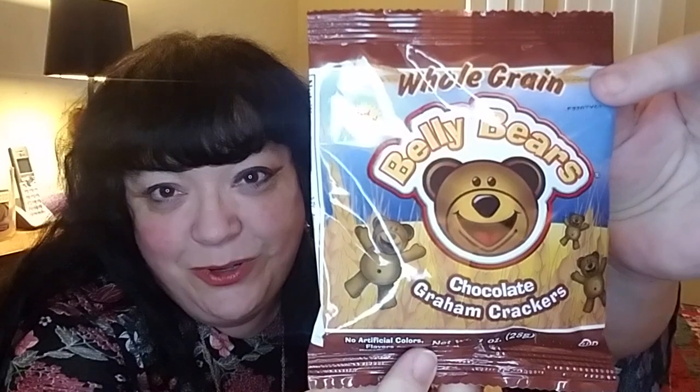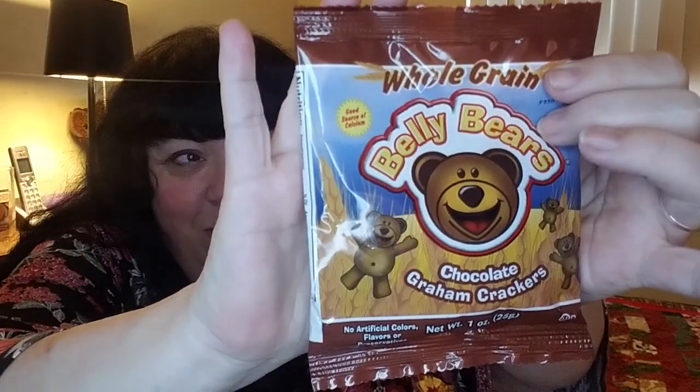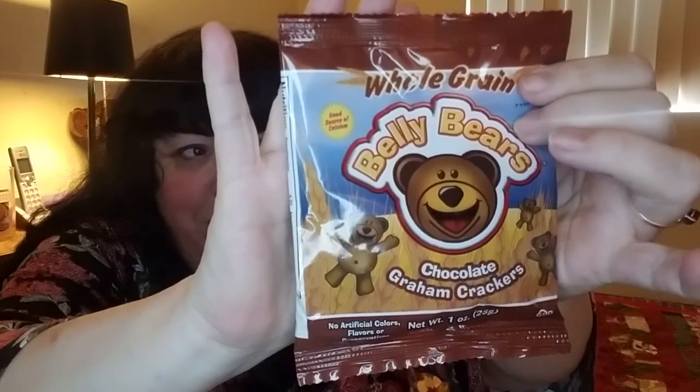The next item is Whole Grain Belly Bears Chocolate Graham Crackers — and that is just adorable. The nutritional facts: one serving per container, 120 calories, 4 grams of fat, zero cholesterol, sodium is only 75 milligrams, total carbs are 20 with one gram of fiber, and sugars are seven grams. They're not too terribly high in carbs for those of us that are diabetic — a nice little treat. These are from ReadyBake.